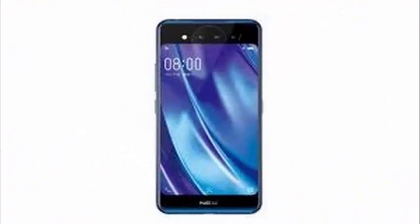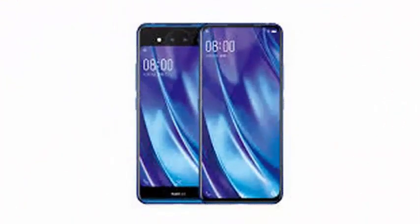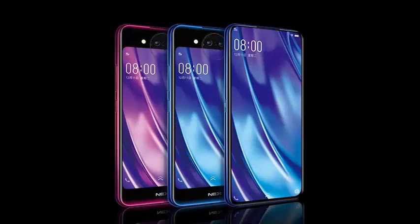Vivo has opted for a 12 megapixel main camera supported by a secondary module of 2 megapixels, and there is also a third lens f/1.3 combined with a 3D TOF module. Vivo says that the 3D TOF camera adds point-to-point distance measurement and safe facial recognition to unlock the rear screen.